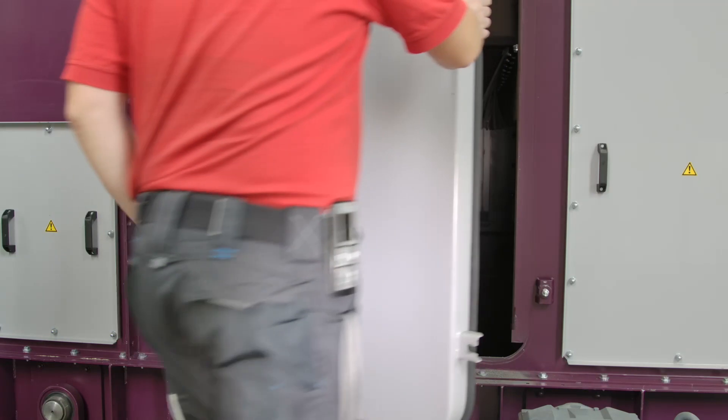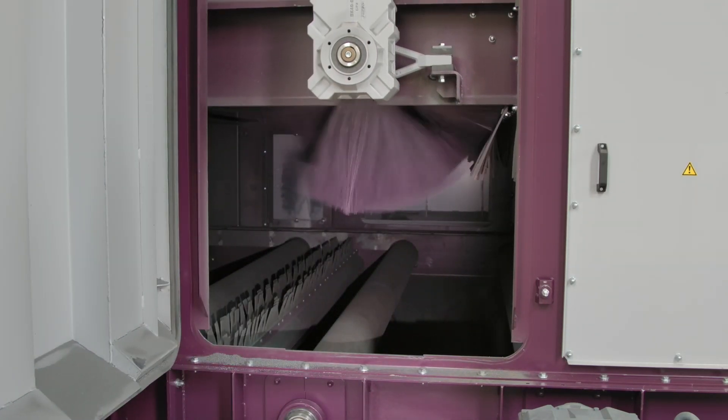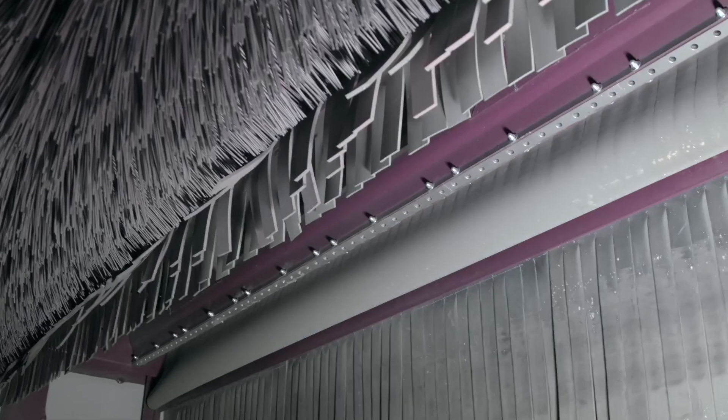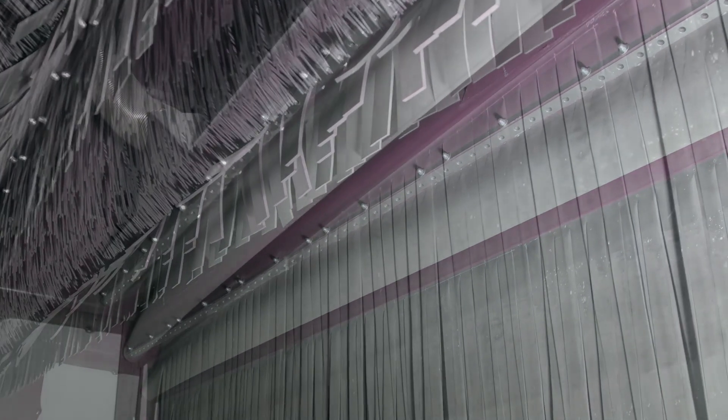The cleaning station that follows the blasting process receives the data from the height detection of the workpieces in order to position the brush appropriately for the surface. Additionally, installed nozzles blow off the workpieces.